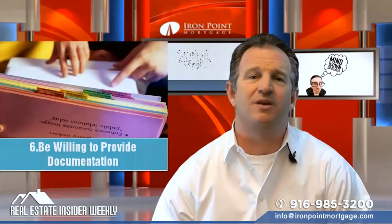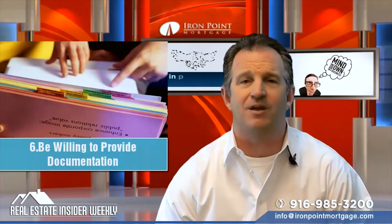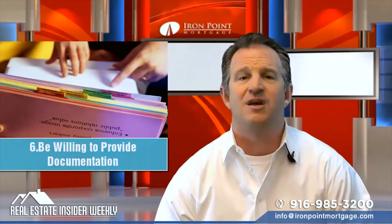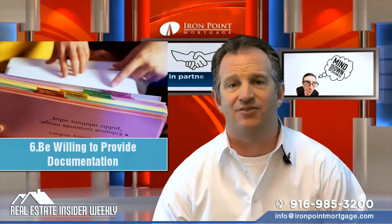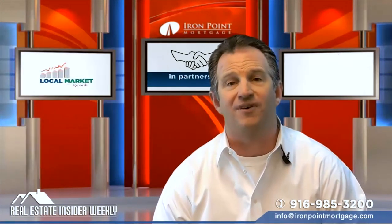Number six: be willing to provide documentation. Being willing to fully document your income through tax returns, pay stubs, profit and loss statements, balance sheets, and the like can increase your chances of qualifying for a loan.